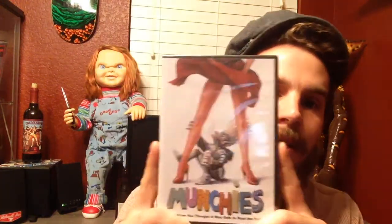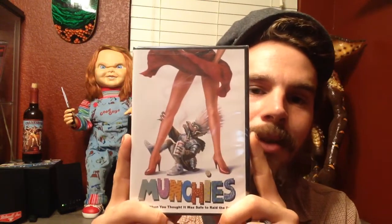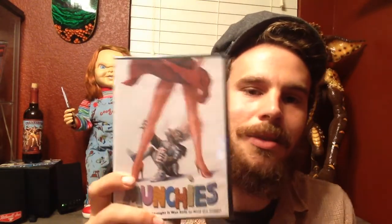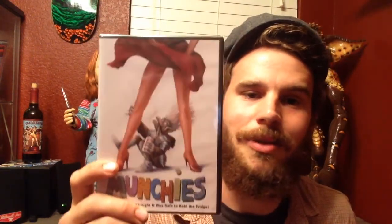Next one up is Munchies. I don't know how many people have heard of this one, but it's pretty cool if you like Gremlins or Critters. Basically you've got these little monsters that when you cut them in half they multiply, kind of like worms. They like drink beer and just kill people. It's kind of cool, check it out.